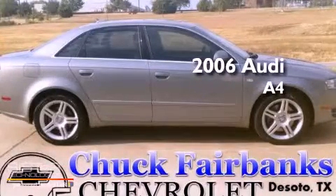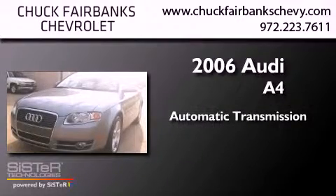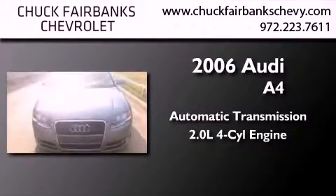This is a 2006 Audi A4. This car has an automatic transmission and an inline four-cylinder engine.